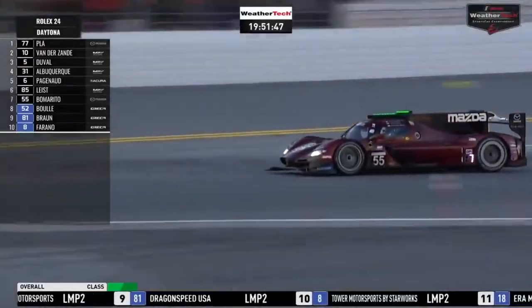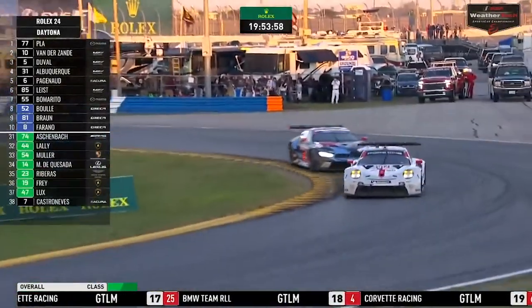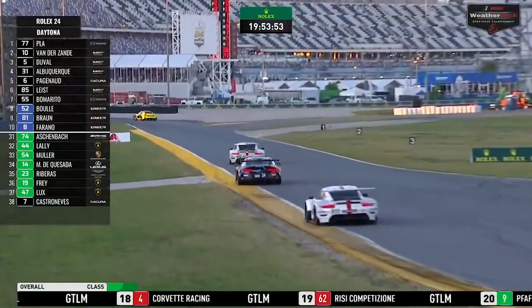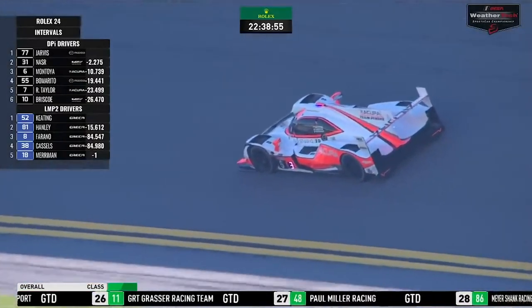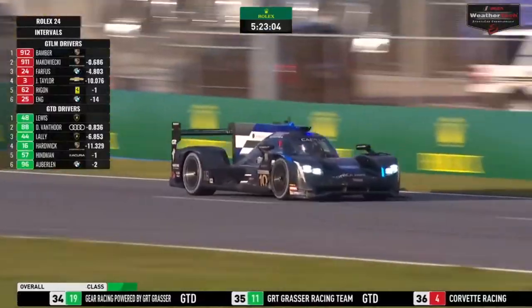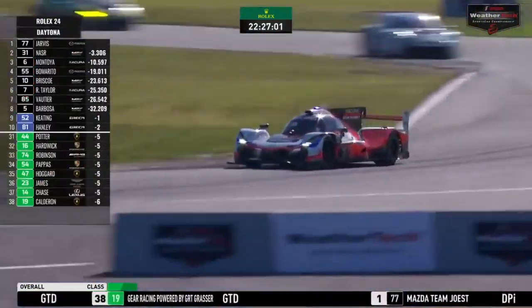So what are the classes in the Rolex 24? Starting in 2021, there will be five classes: three classes of prototypes, which are purpose-built race cars that are like rocket ships, and two GT or grand touring classes, which are cars that look like road cars. Let's start with prototypes. DPI — Daytona Prototype International — is IMSA's top class. It features the fastest prototype cars and thus they compete for the overall win of the race. DPI features cars from Cadillac, Acura, and Mazda.